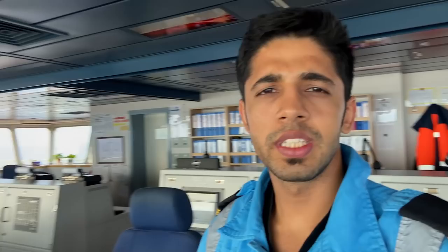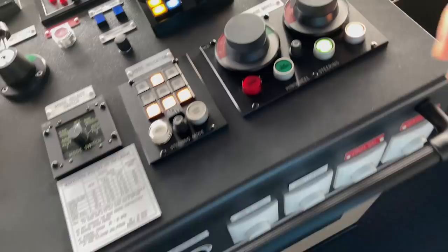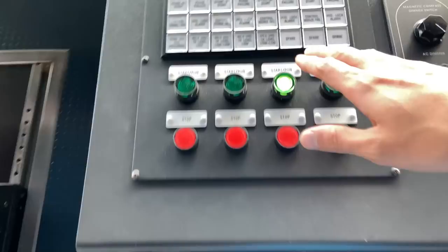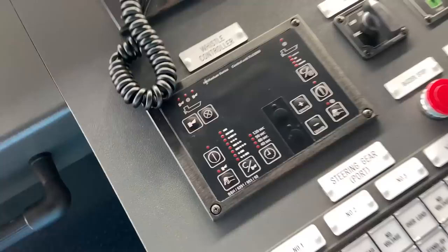These movements are only possible because we are at anchor — otherwise we don't just give port 20 or starboard 20 at high speeds. So let's put the wheel back. We have emergency telegraph over here. Then this is the steering gear unit for the starboard side — we have four pumps, each for each steering gear system, number one and number two. Then we have a control unit for whistle and horn.